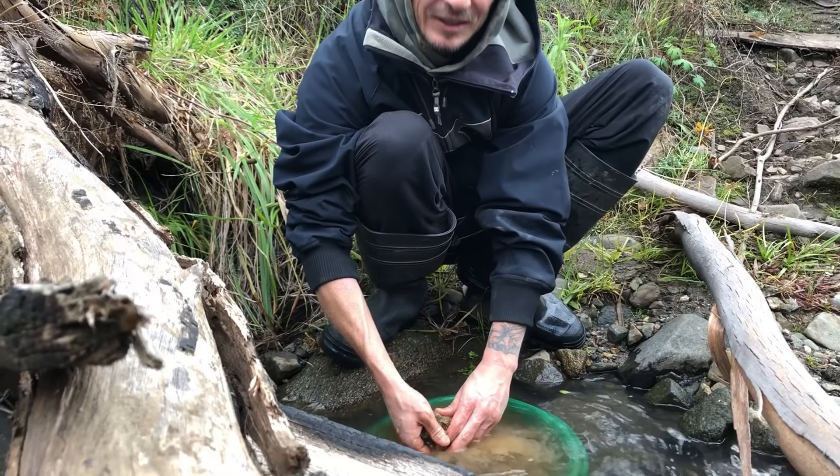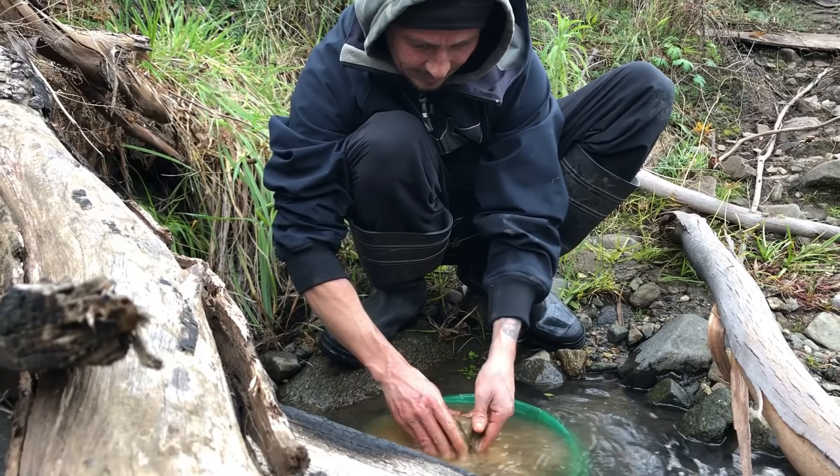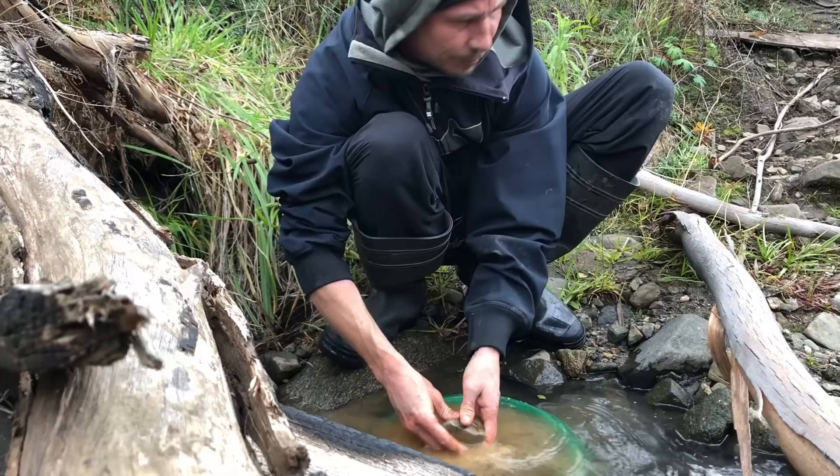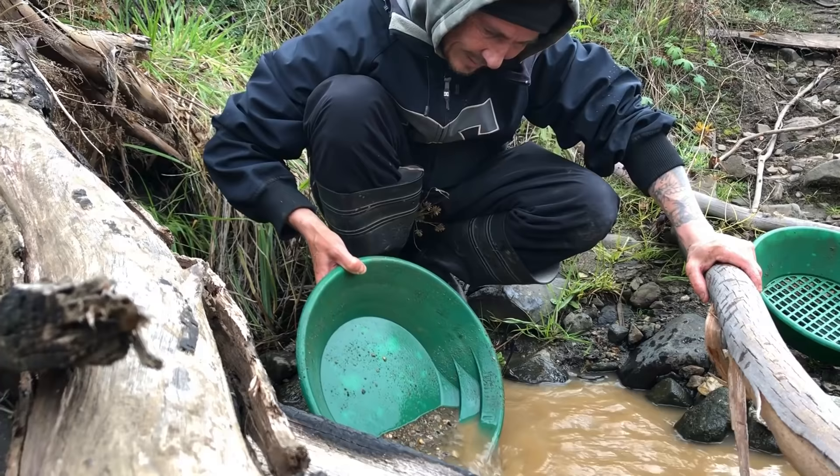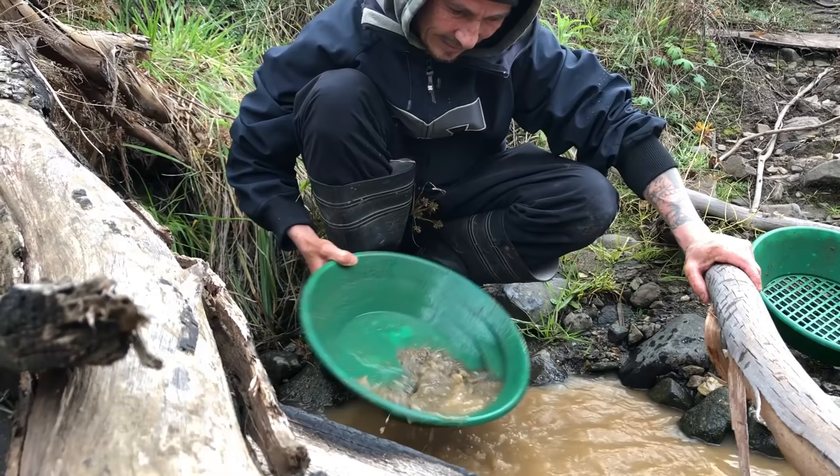This is clay material — it's going to take me ages to pan through. But if we find one spec then we'll know there might be potential here. There is a heck of a lot of black sand in that, a heck of a lot. Wonder if we've got any gold in it is the question.